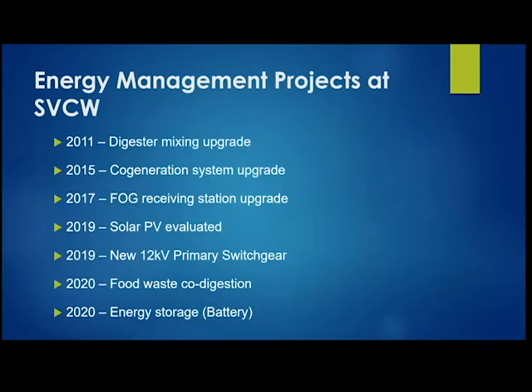With the overall goal of trying to be energy neutral, we've done a lot of work over the past 10 years. Back in 2011 we upgraded our digester mixing system. In 2015 we put in two new co-gen engines. We also upgraded our FOG receiving station — we were one of the first in the Bay Area to implement a FOG co-digestion system, back in the early 90s — and upgraded it in 2017, which helped boost gas production from our digesters.